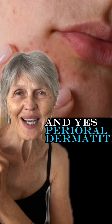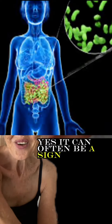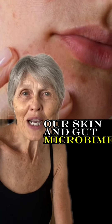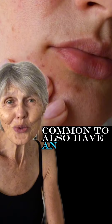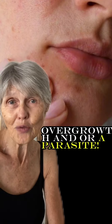And yes, perioral dermatitis can be caused by stress. Is perioral dermatitis a gut issue? Yes, it can often be a sign of a dysbiotic gut. Our skin and gut microbiomes cleverly communicate and influence each other. It's extremely common to also have an issue with internal candida overgrowth and/or parasites.